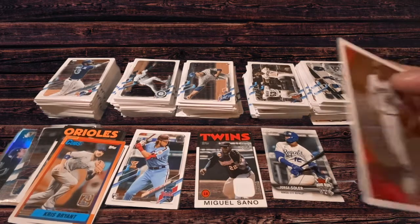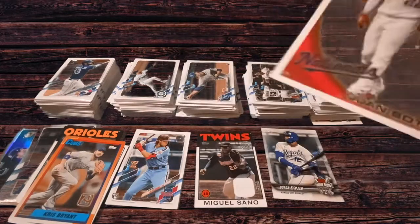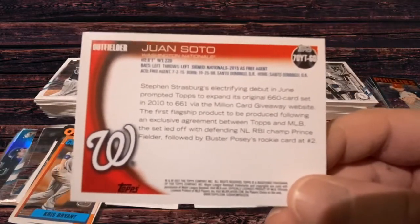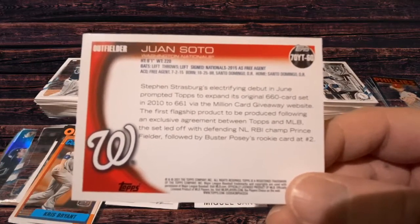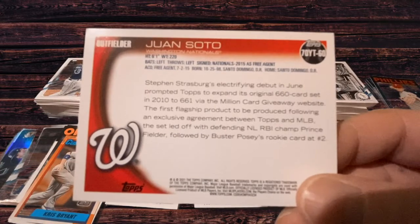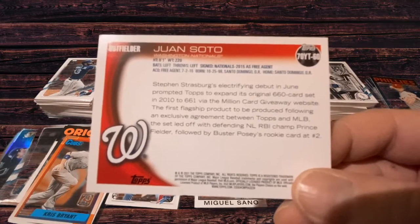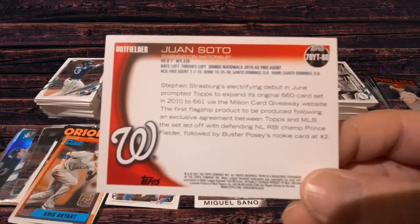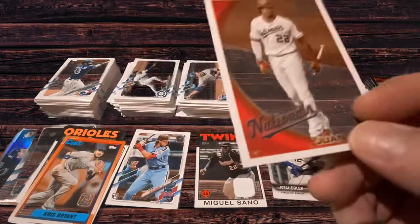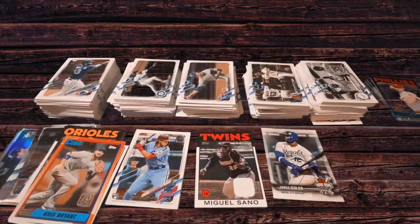Here we have this Juan Soto Nationals card. I'm not sure what to make of this one — I said that I think it might be the white parallel insert. The back mentions Steven Strasburg's electrifying debut in June that prompted Topps to expand its original 660-card set in 2010 to 661 via the Million Card Giveaway website. I don't know what any of that has to do with this card, so I don't believe this is the white parallel. I'm just entirely uncertain what this card is even about.